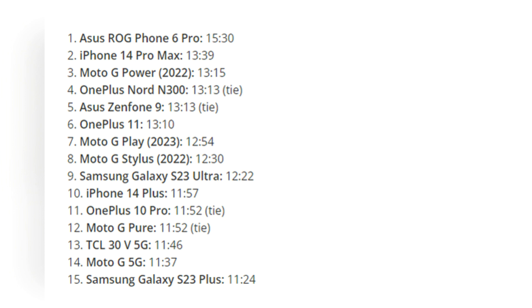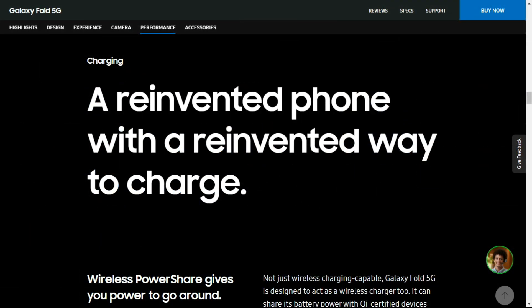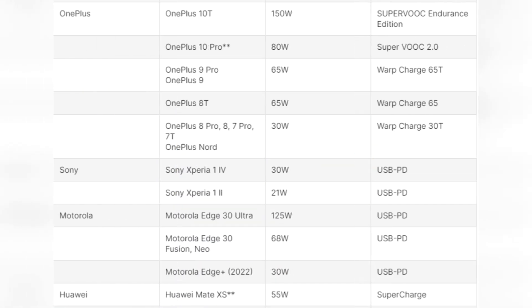Similarly, Samsung's fastest charging foldable device, the Galaxy Z Fold 4, currently supports charging speeds of up to 25W, allowing for approximately 50% battery charge in 30 minutes. While commendable, it falls short of other Android phone makers who offer charging speeds twice as fast, if not faster.